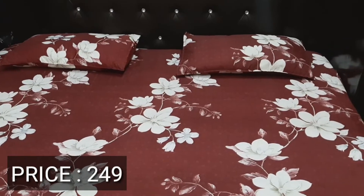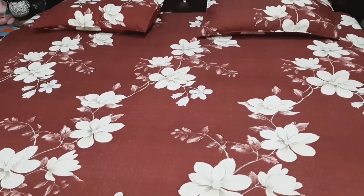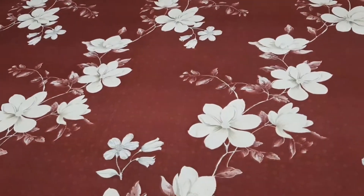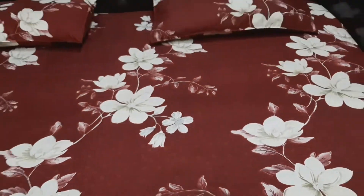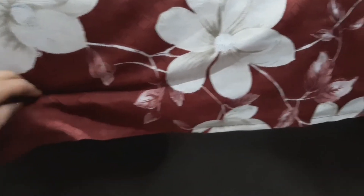Under 300 rupees I got a very good bed sheet — you can use it for daily use. It is hand wash and machine wash only. It is not bleach and should not be soaked in detergent. These were the washing instructions. You can see how good this bed sheet looks in this range — fabric-wise very good as well.